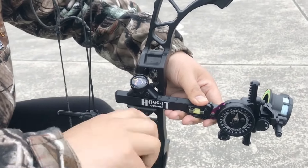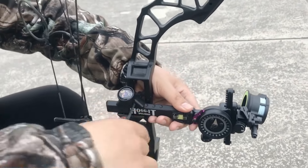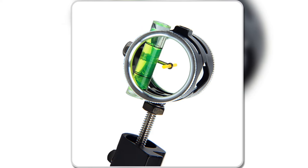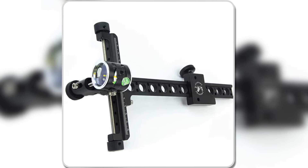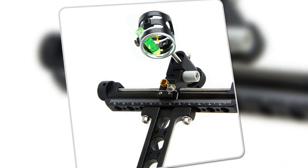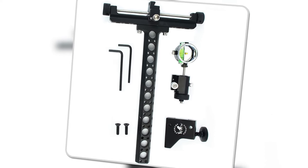Ultrafine adjustments for windage and elevation allow for easy tuning in various shooting conditions, while the detachable bracket adds versatility, making it compatible with multiple bow models. If you're looking for a bow sight that offers both accuracy and durability, the TP8510 is a reliable and straightforward option for your archery needs.